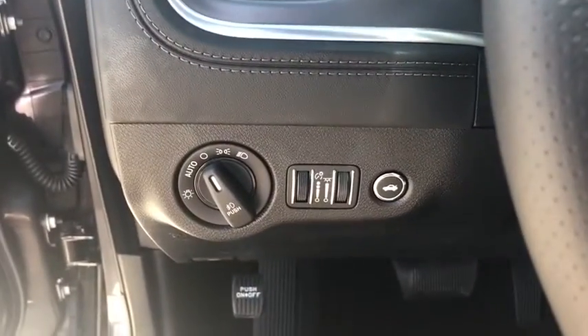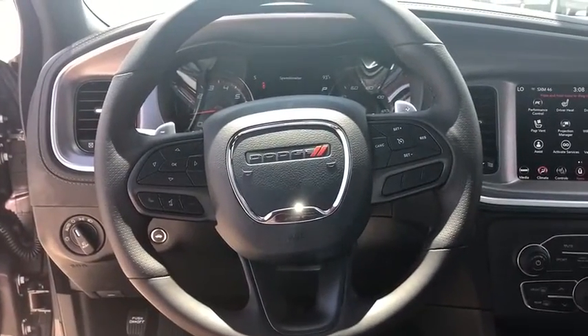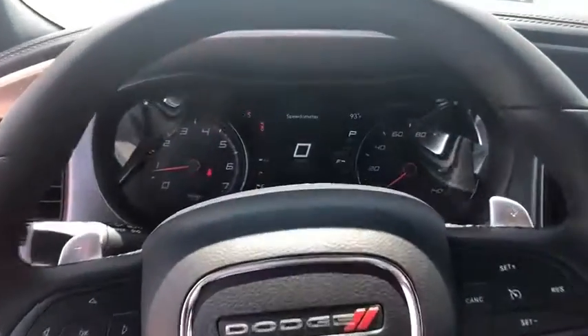Power windows, rear window defroster, trip computer, panic alarm, overhead console, remote keyless entry, brake assist, and tachometer.